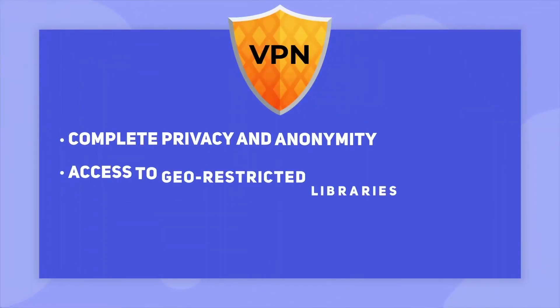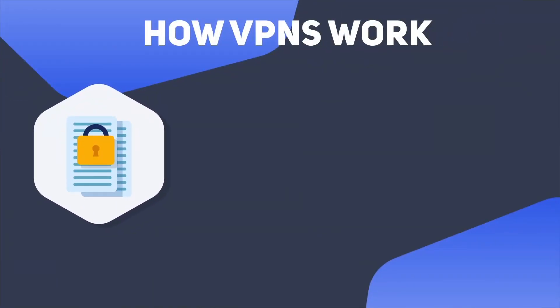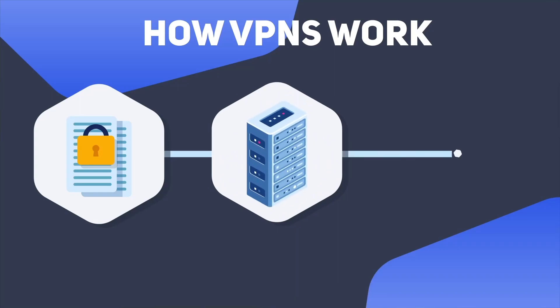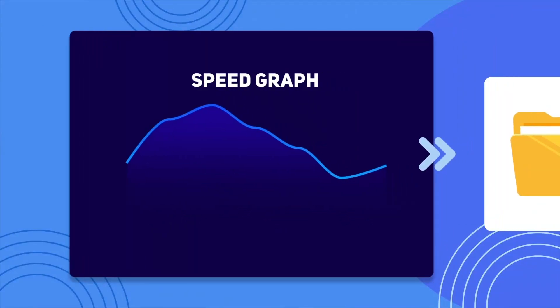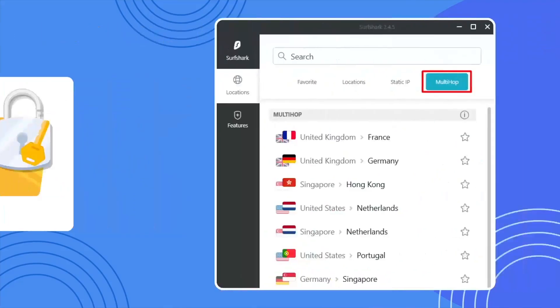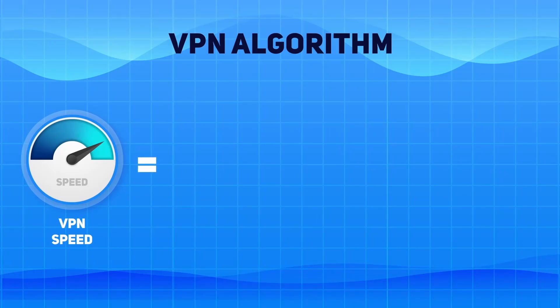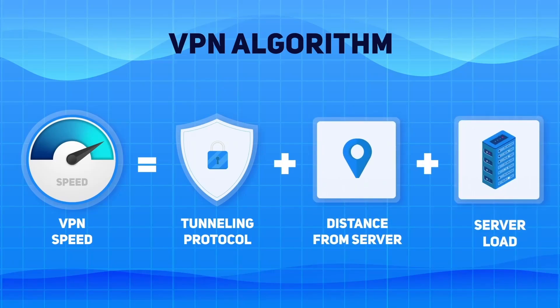Why do VPNs slow down internet speeds? To answer this question, we have to take a look at how VPNs work. VPNs are a complex technology designed to disguise your deeds. They do this by encrypting your data in hectically complex codes, then routing it via VPN servers so that it looks like it's coming from these servers. The slight drop in speed that happens when you're using a VPN is because of the encryption process and because your traffic is being routed through an extra server or two. The amount of VPN speed drop depends on which encryption method and tunneling protocols are being used, how far away the VPN server is from your location, and how busy it is.